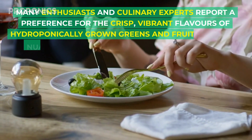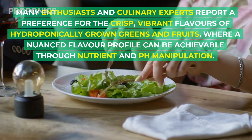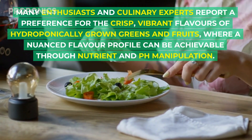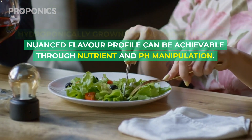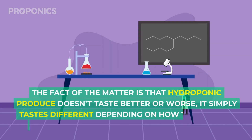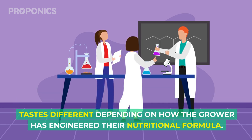Many enthusiasts and culinary experts report a preference for the crisp, vibrant flavors of hydroponically grown greens and fruits, where a nuanced flavor profile can be achieved through nutrient and pH manipulation. The fact of the matter is that hydroponic produce doesn't taste better or worse — it simply tastes different depending on how the grower has engineered their nutritional formula.